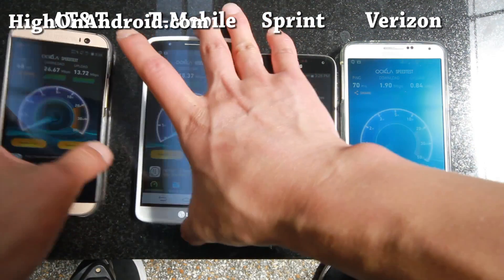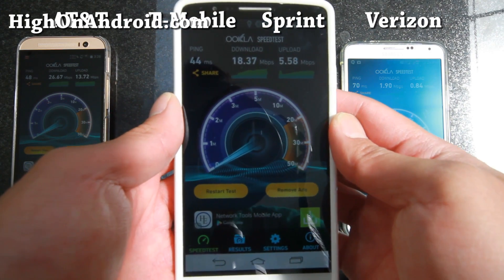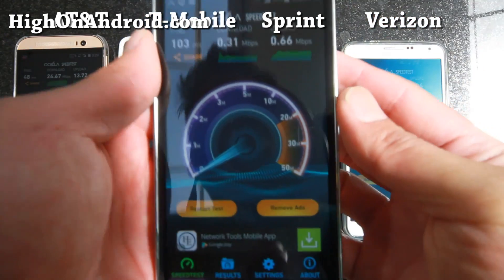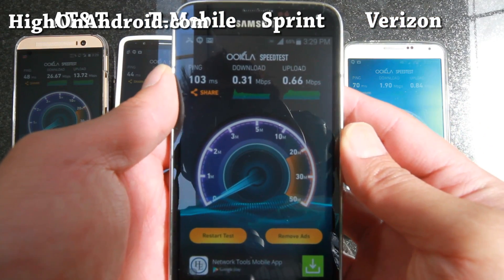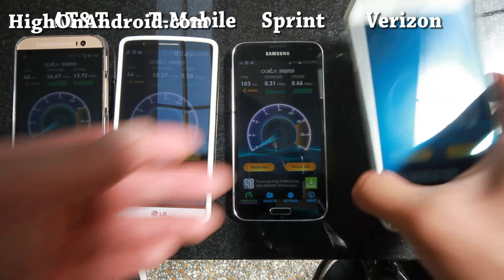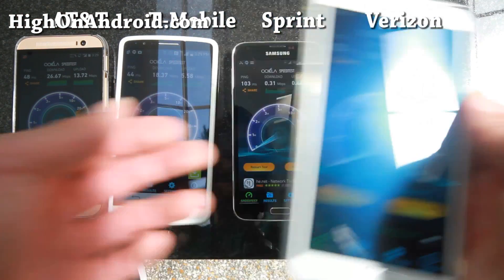For T-Mobile, slightly slower than AT&T but still doing pretty good. Sprint, of course, you can't even get 4G LTE, so what's the point of doing this test? Also, Verizon — their network has degraded lately, just getting horrible speeds wherever there's a lot of people.